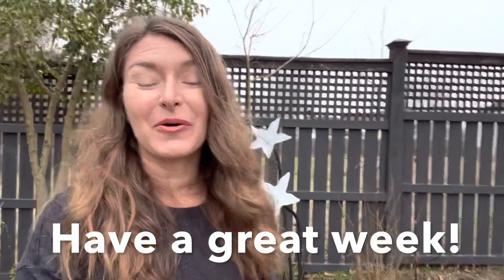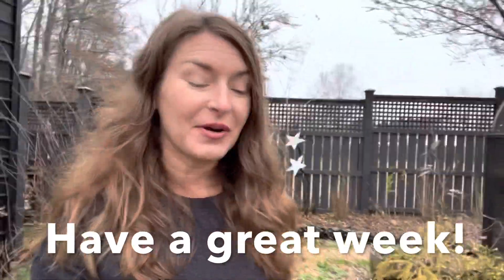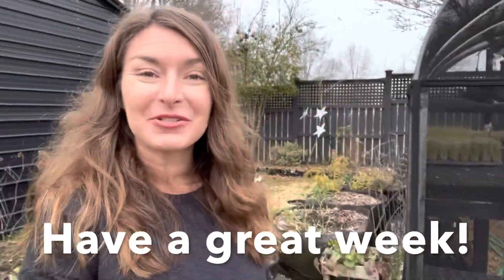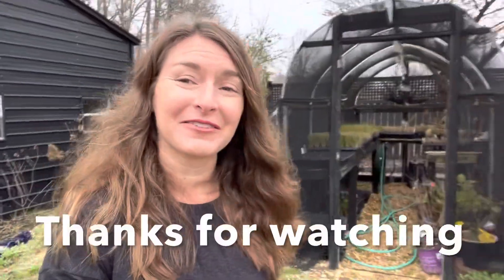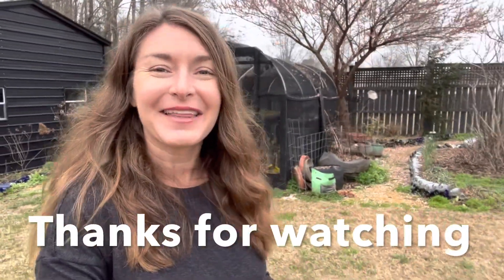It's a little bit cold to be out here and I am not feeling 100%, so I'm going to bid you all adieu. I hope that you have a fantastic week, and as always I really appreciate that you tune in for these weekly garden tours. I look forward to sharing another update with you next week — thanks for watching everybody!